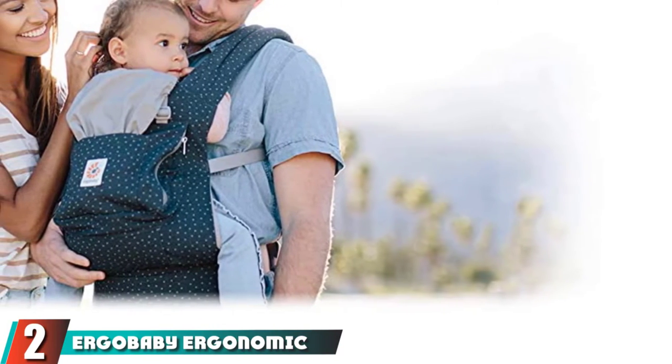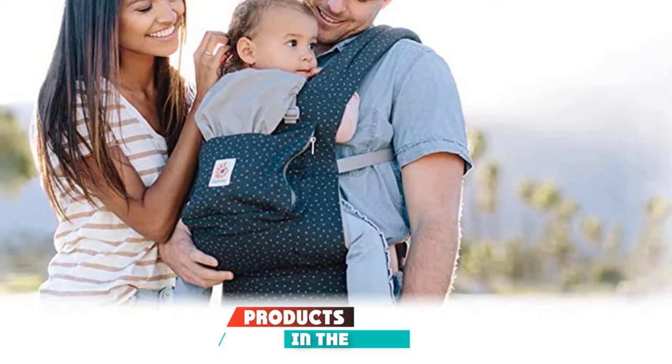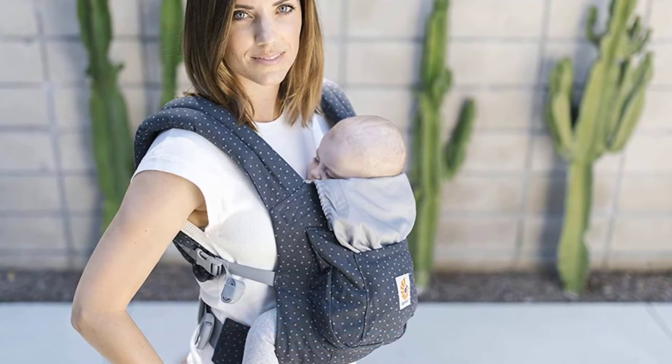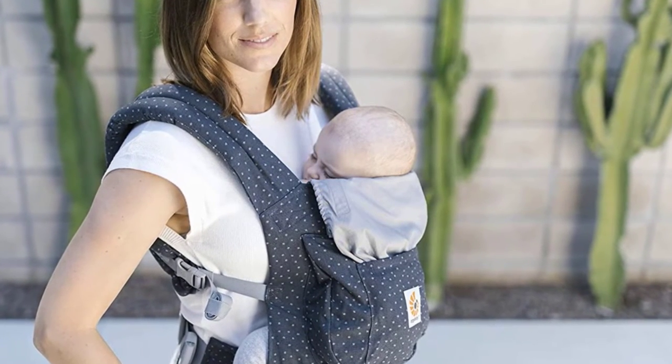Moving on to number two, the Ergobaby Ergonomic Multi-Position Original Baby Carrier. This carrier is soft and comfy but structured, and was designed to be especially effective as a back carrier for bigger babies. It isn't too bulky or complicated, can grow with your baby, and the front pocket is a great feature.